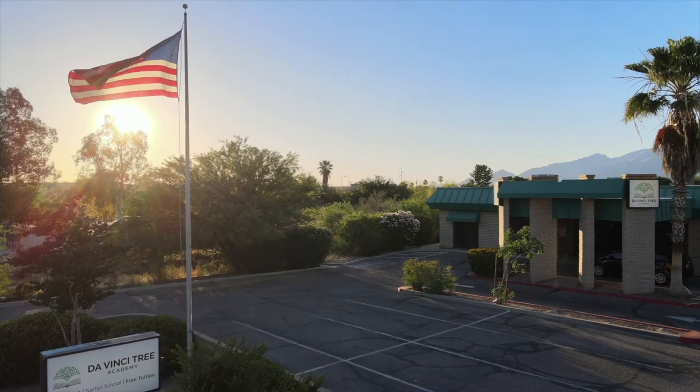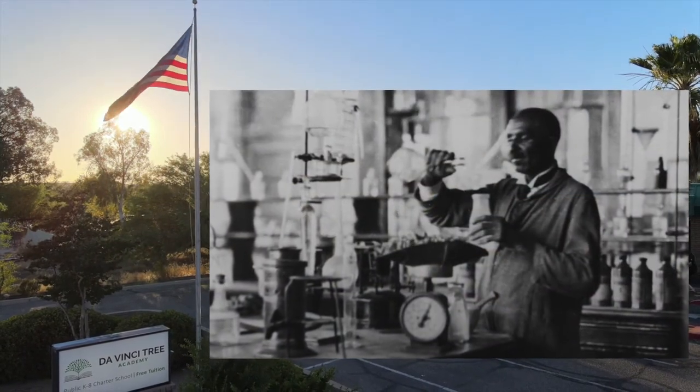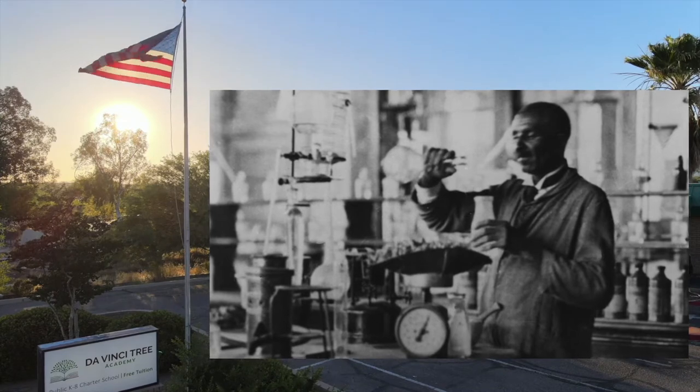Born a slave, Carver tore down walls of racial oppression to show that people of any color could become competent scientists. His work in food science continues to benefit us to this day.